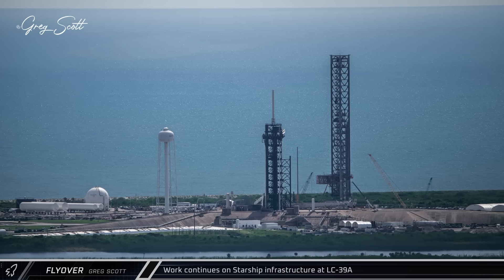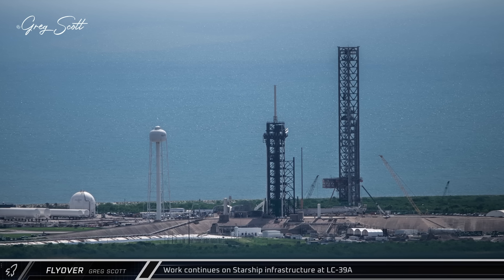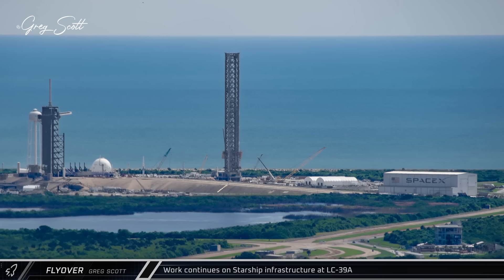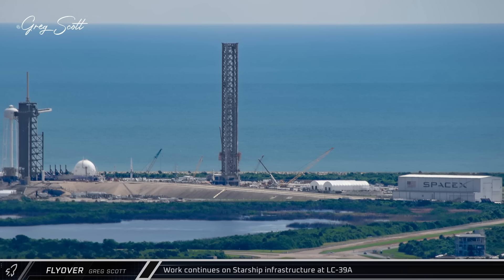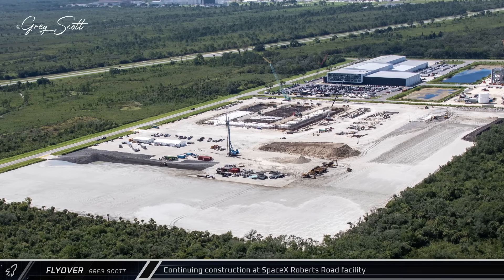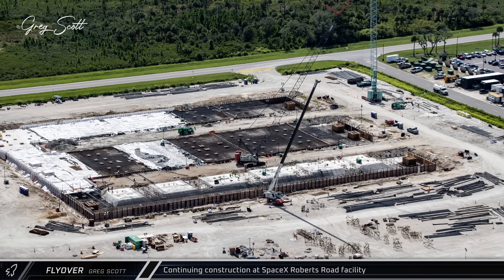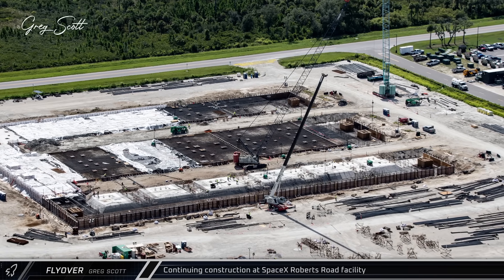Just down the coast at Launch Complex 39A, SpaceX continues to build up the pad Starship infrastructure while still maintaining a steady Falcon 9 launch cadence from the historic site. As crews continue to work on the new flame trench over by the horizontal integration facility, the two halves of the new water-cooled flame bucket have been delivered and are awaiting installation. The buildup of Starship's infrastructure also continues to the southwest at SpaceX's Roberts Road facility, where foundation work is progressing nicely on the massive foundations for the Cape's Gigabay.